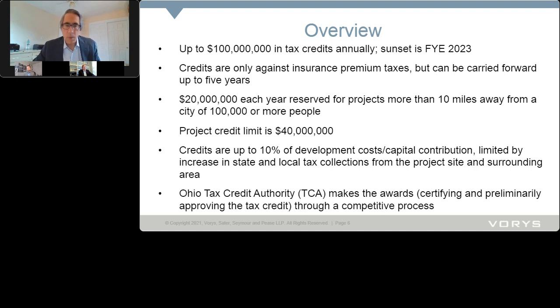Here's a little overview. Up to $100 million in tax credits annually. This is a limited-duration program — the sunset is fiscal year 2023, which ends June 30, 2023. There is no carryover, so unlike the Ohio Historic tax credit program where unused amounts carry forward, that $100 million is for a specific year. These credits are against the insurance premium tax — a limited pool of participants — but they can be carried forward for up to five years, and they can be certificated and sold to insurance companies rather than syndicated.